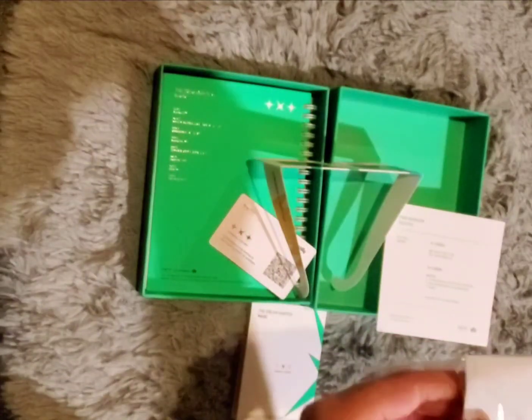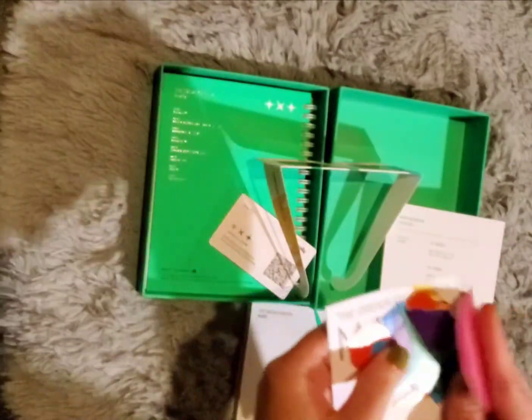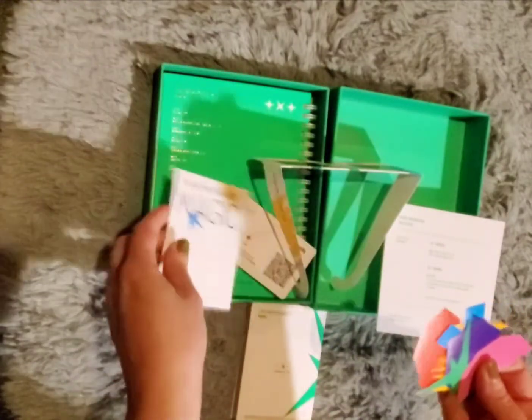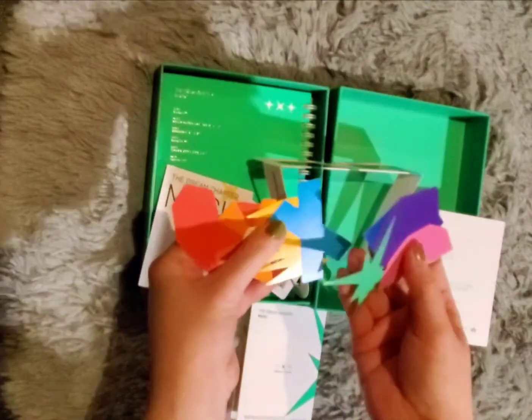These, I believe, are stickers. I struggle to open them. Yeah, they are — they're stickers, all sorts of shapes.